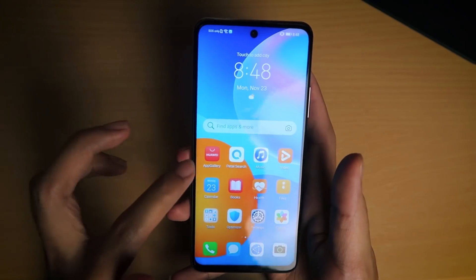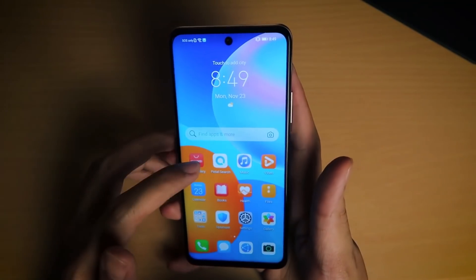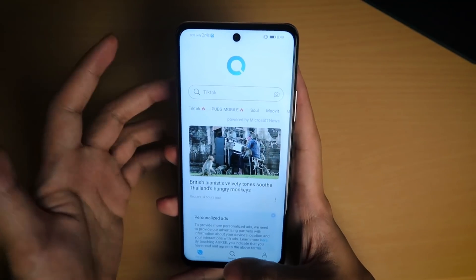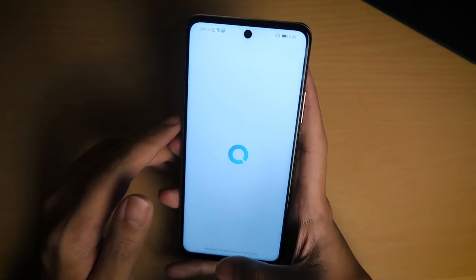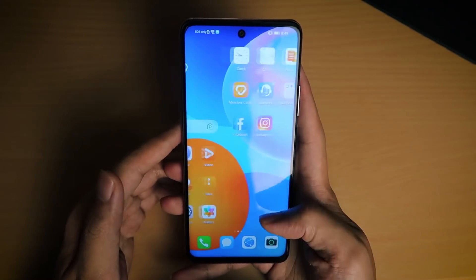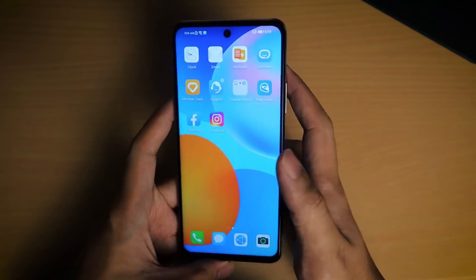So right here we're going to be exploring the Huawei App Gallery where you'll get most of your apps. We're also going to be talking about Petal Search, which is something new from Huawei where you can find even more apps to download. It has a widget where you can easily search for anything and find it super quickly. With Huawei you don't need to worry about not having certain Google apps because some of them actually still do work.